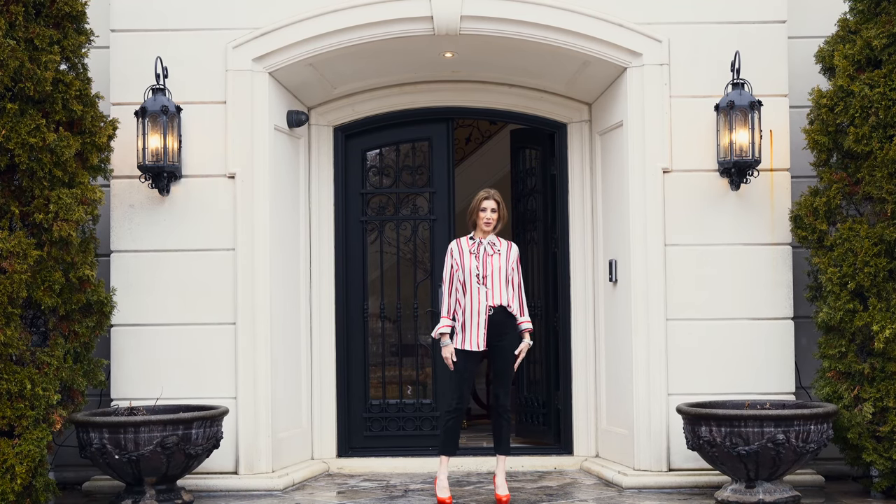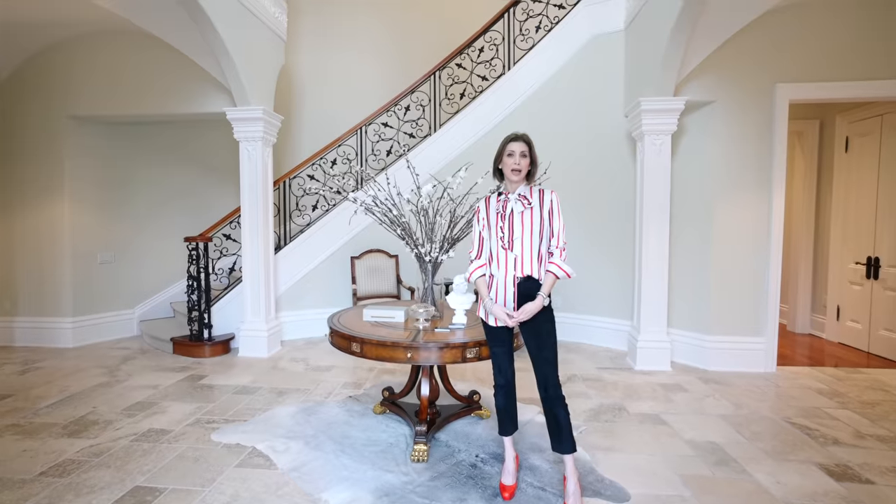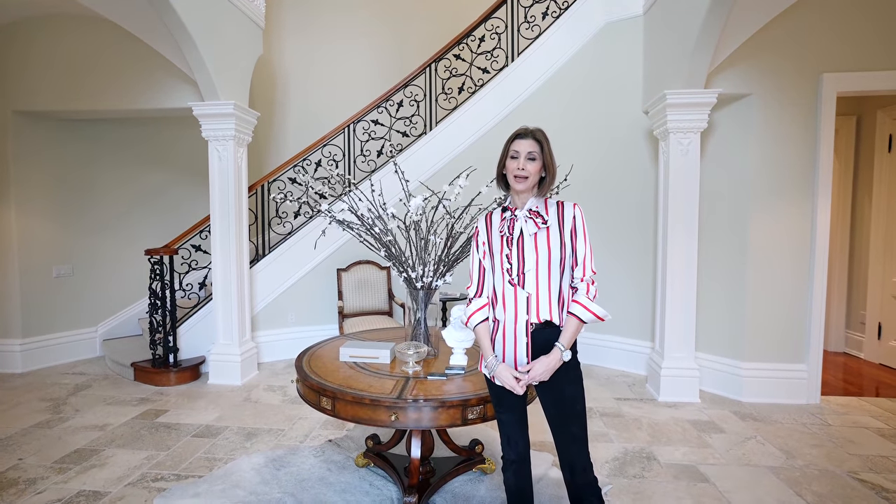Hey, I'm so excited to show you around, come on in! Welcome back to my channel and welcome to 31 Thornbank Road. I'm Miriam Manso.